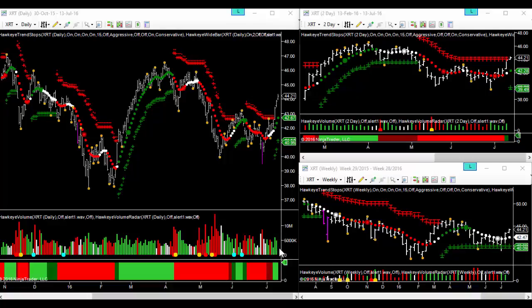We've had buying volume in for the last four sessions and we'll see another green bar there. One of the advantages of the unique Hawkeye volume is that you see volume coming in as a leading indicator when XRT was still in congestion, so that gave us the heads up.